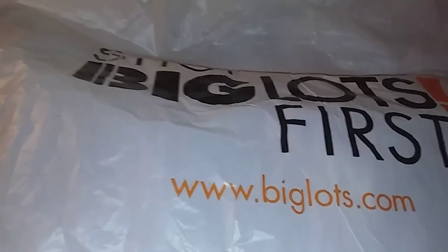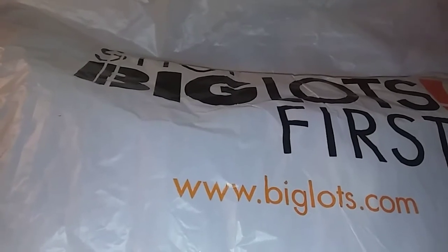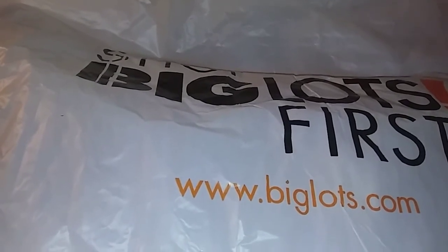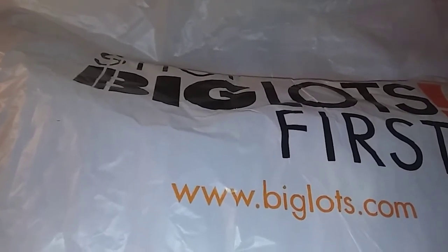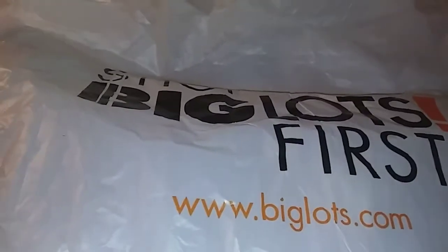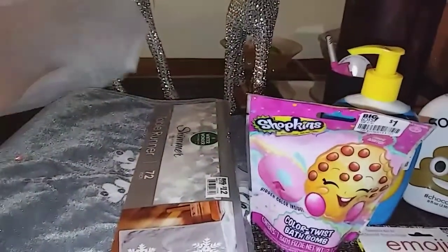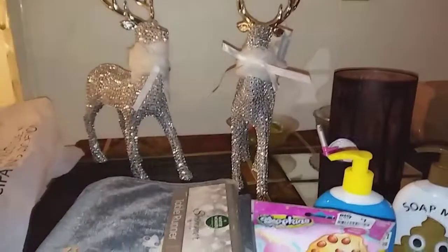I'm not sure if there's other things from this collection that I'm going to pick up. My store didn't have the wreath and a couple of other things, so they were saying they were just putting it out so they don't have everything out yet. I picked up what I wanted that they had out, so I'm going to share with you what I picked out.